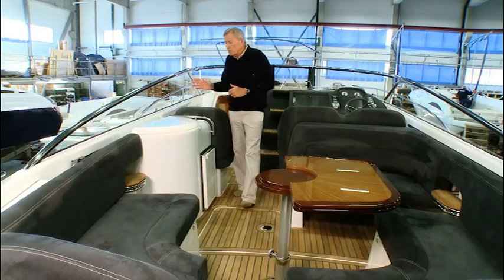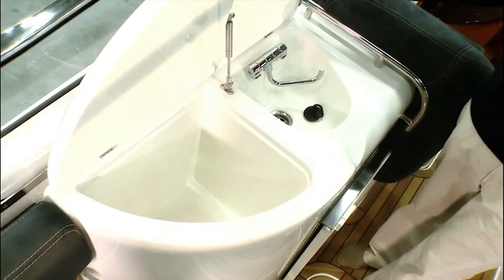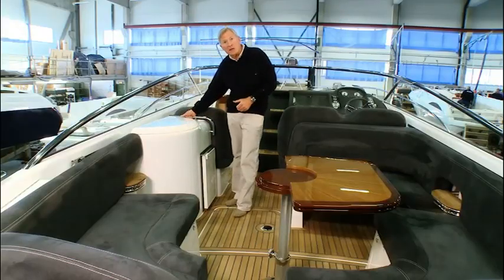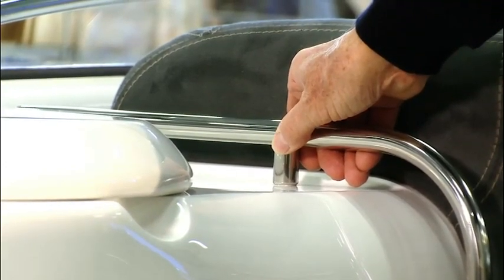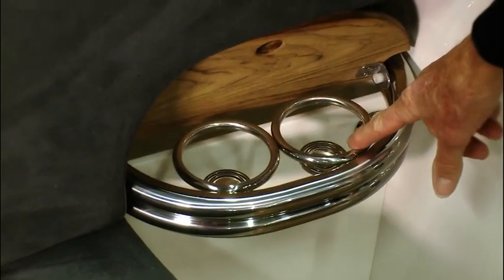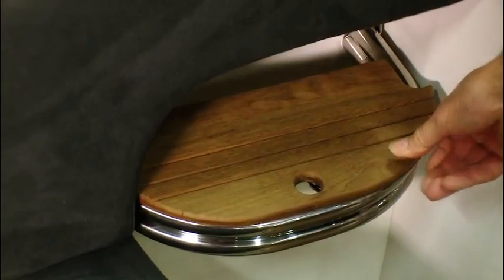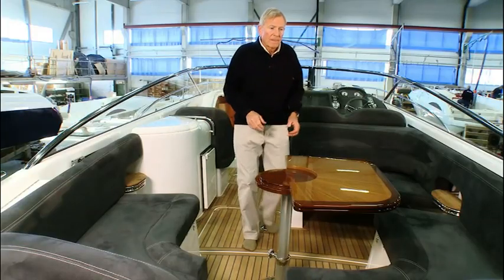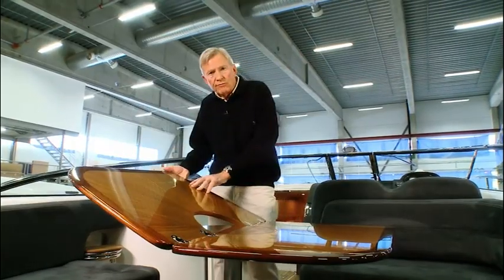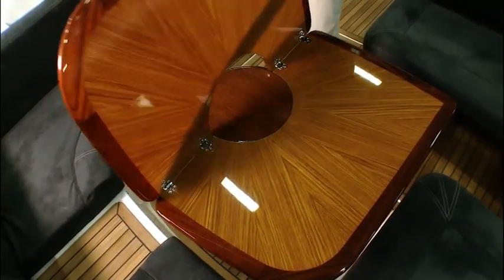Moving aft, there's a beautifully finished wet bar — again, really high quality mouldings. And just to the right of it, yet another grab handle. And behind the wet bar, a cockpit step. And then underneath, two drinks holders in stainless steel. The cockpit table is trademark Windy — solid wood finish, high gloss lacquer, which is really weather resistant.